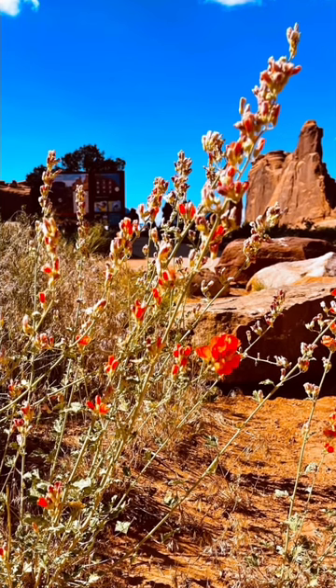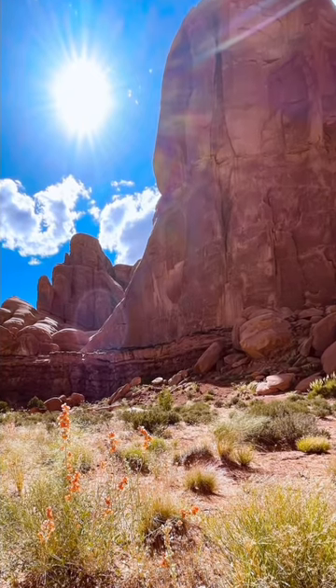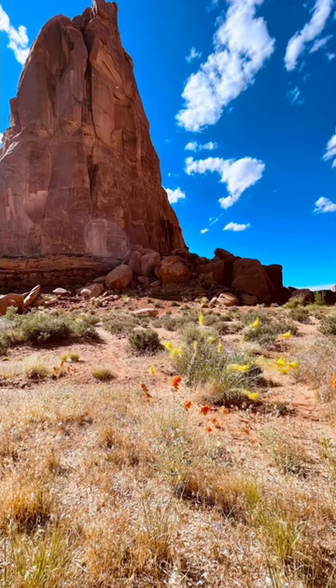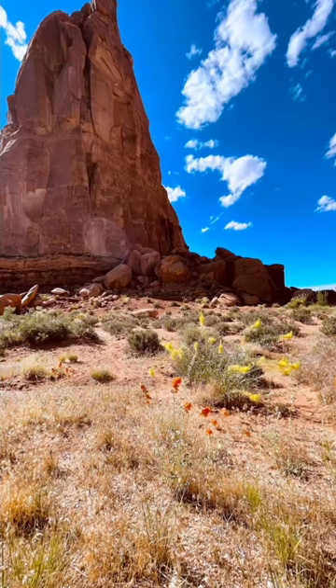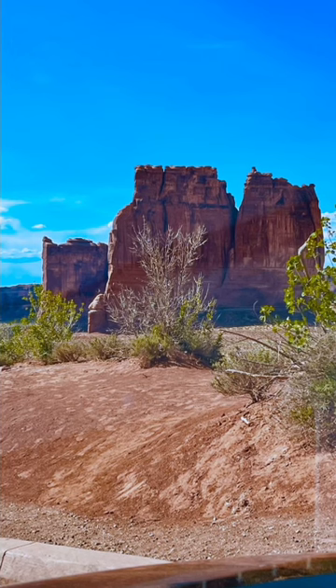In addition to arches, the park is home to other remarkable geological formations, such as balanced rocks, fins, spires, and windows. The Windows section, for example, features arches framed by massive stone windows.